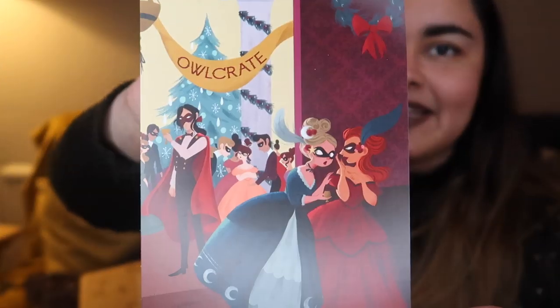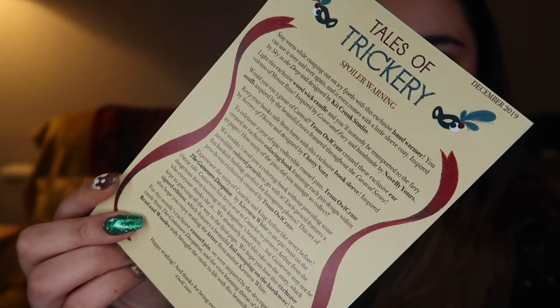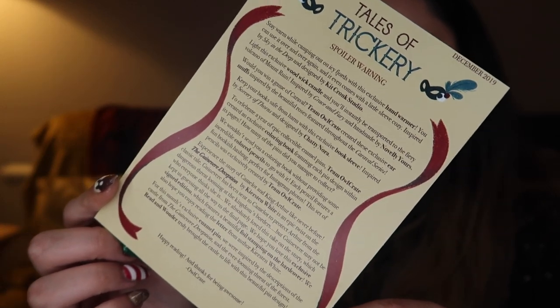I believe the theme for this is something to do with trickery, but we have the spoiler card here which has some cute art on it. It's like a Christmas party theme, which we like. You can pause that if you would like to read it and see what's in here, but I am not going to — you guys know I go in blind.